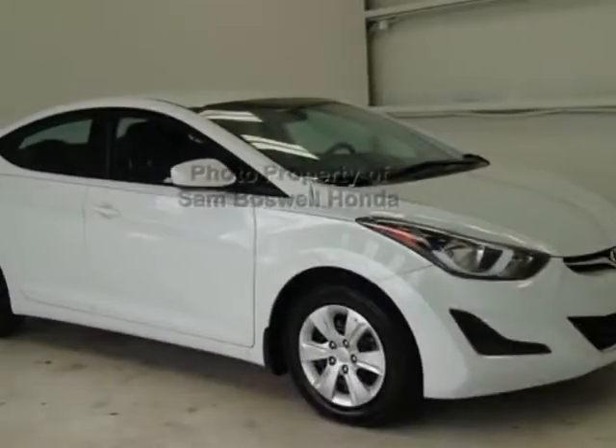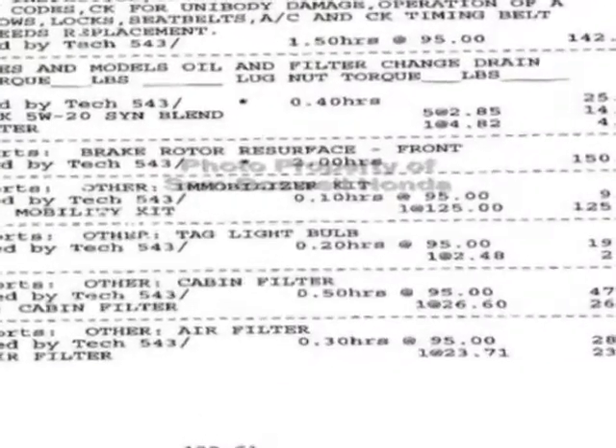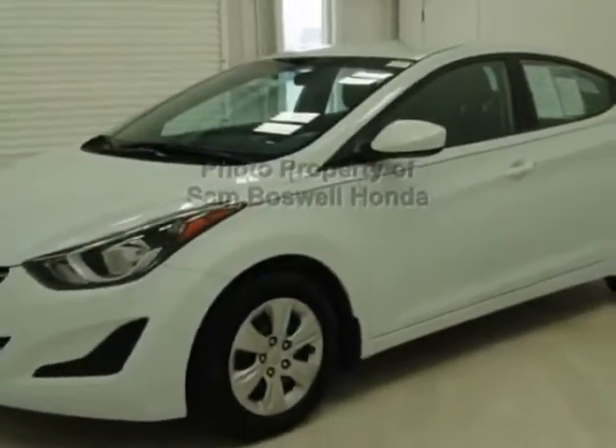Come take a look at this 2016 Hyundai Elantra. Carfax has certified this Elantra as having one owner. This Elantra has just under 40,500 miles. For your protection, this vehicle has a factory warranty.